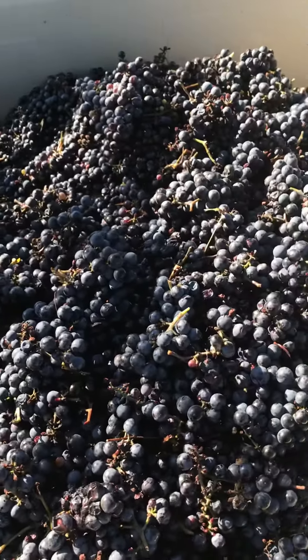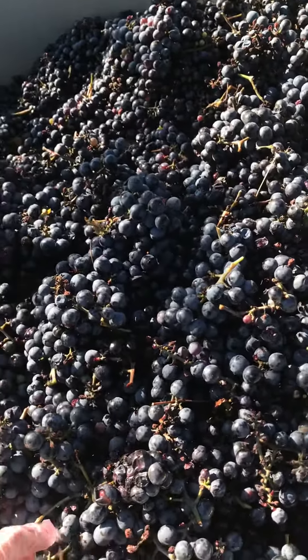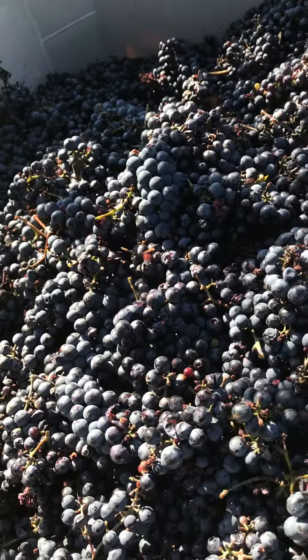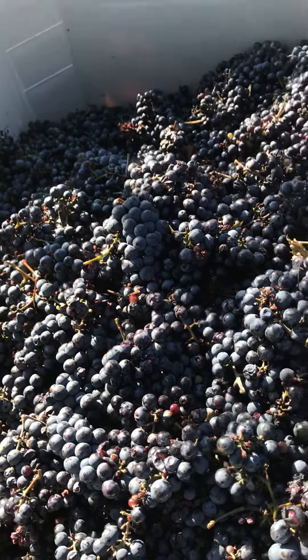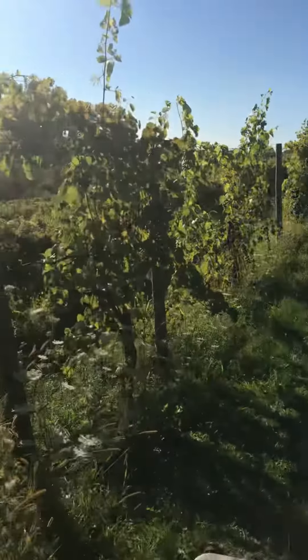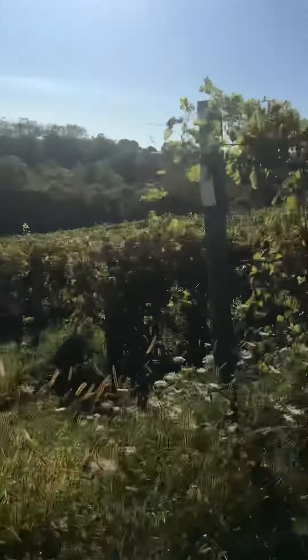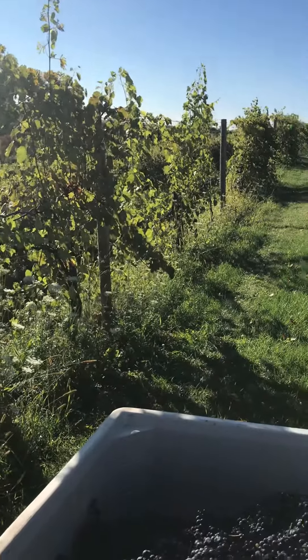So that's what's happening in the vineyard. Thanks for tuning in. Make sure to subscribe so you don't miss an update. It's a gorgeous, beautiful day here in the vineyard. Take care, everybody. Goodbye.